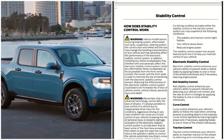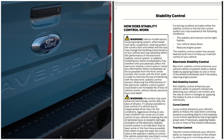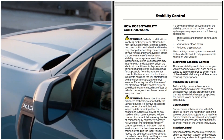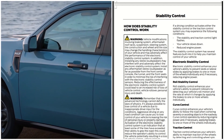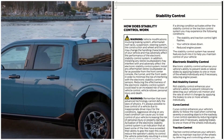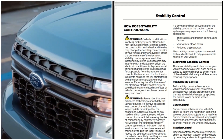Now, how does stability control work? If a driving condition activates either the stability control or the traction control system, you may experience the following: the stability and traction control light flashes, your vehicle slows down, and engine power is reduced. The stability control system has several features built in to help you maintain control. Electronic stability control enhances your vehicle's ability to prevent skids or lateral slides by applying brakes to one or more of the wheels individually, and if necessary, reducing engine power.